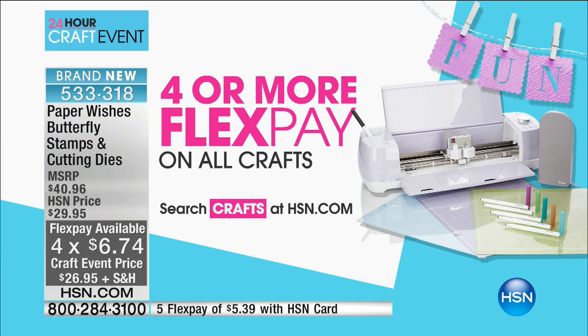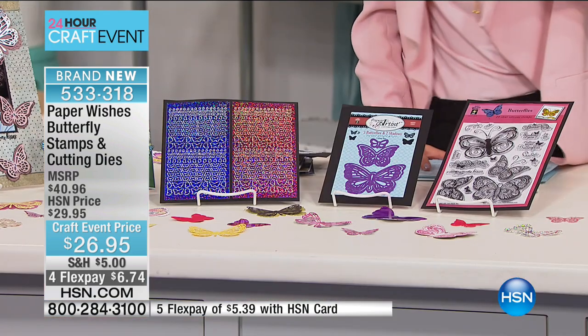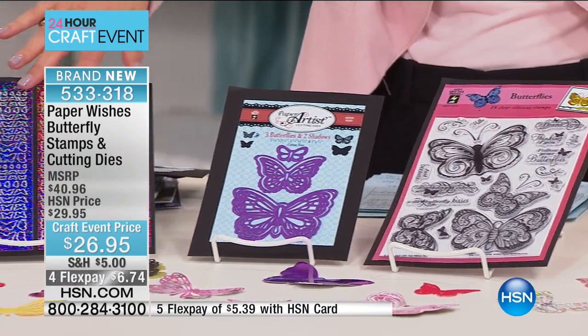We're gonna kick it off with one of your all-time favorite brands, Paper Wishes. For those of you looking for something new and fabulous — if you love butterflies, I have the perfect set for you. This is Paper Wishes butterfly stamps and cutting dies. Here's what you're getting: five butterfly cutting dies, 19 butterfly silicone stamps, and 384 dazzle stickers.